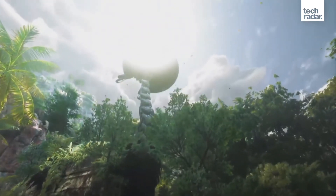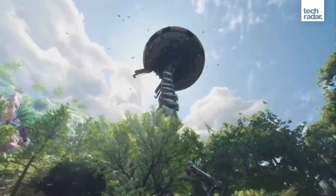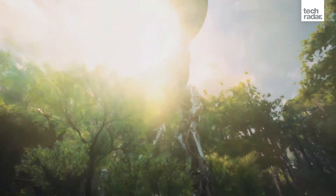Sony also announced Horizon: Call of the Mountain, a VR spin-off of its extremely popular PlayStation-exclusive Horizon series, which is being developed by Guerrilla Games and FireSprite.